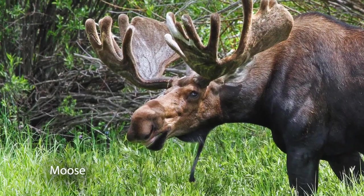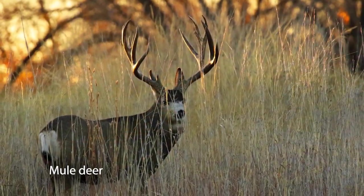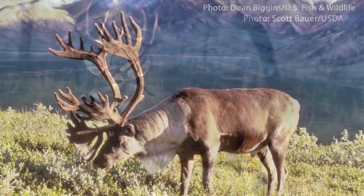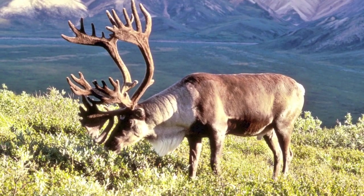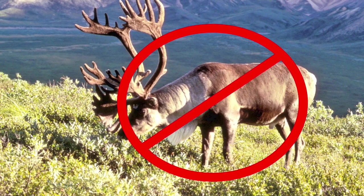Antlers are only seen in males of the deer species like that of moose, elk, mule deer, and white-tailed deer. The only exception being the caribou, where you can actually see antlers on both males and females. But you won't be finding caribou around Colorado anytime soon.